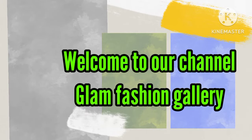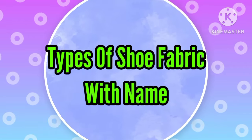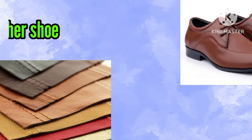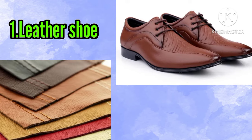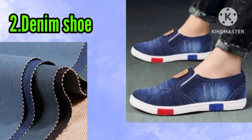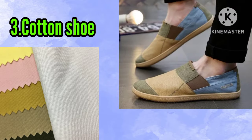Hey guys, welcome to my channel Glam Fashion Gallery. In today's video, I'm gonna share with you different types of shoe fabric with their name. So let's get started. Number one: leather shoe. Number two: denim shoe. Number three: cotton shoe.